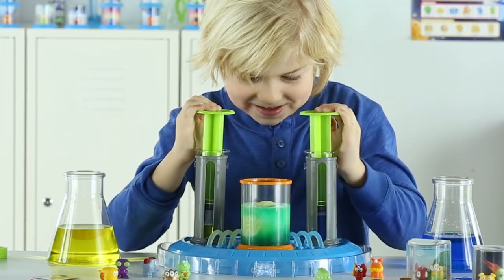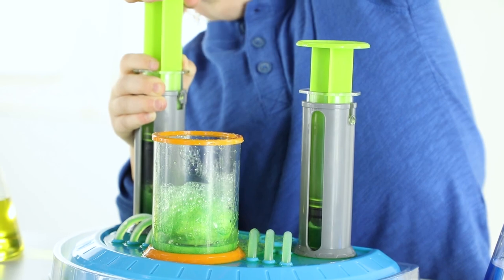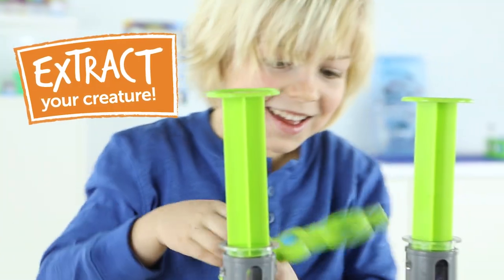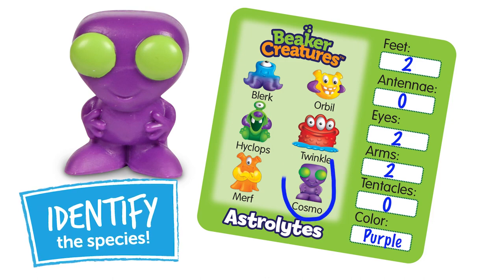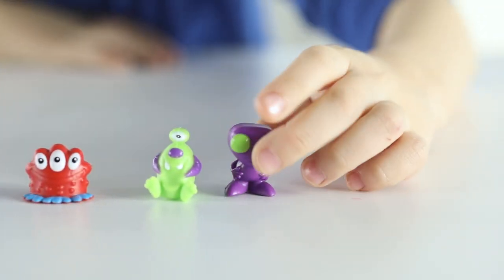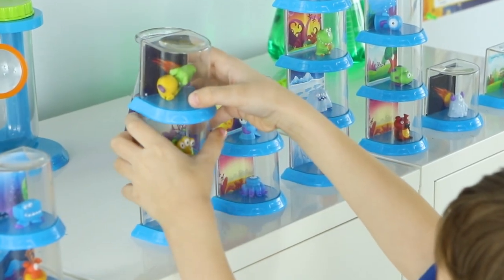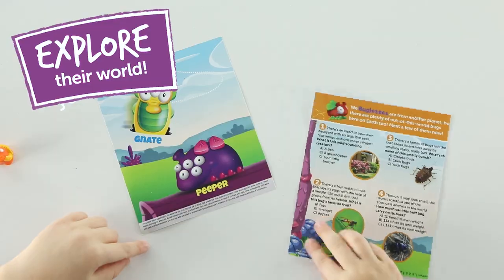Dissolve their reactor pods and see which creatures you'll discover. Extract your creature. Identify the species with the classification cards. Explore their world through fun facts and amazing experiments.